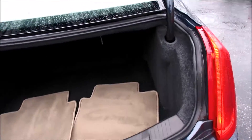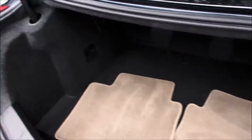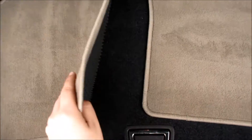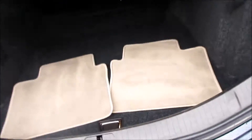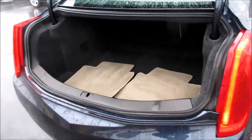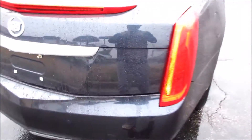Coming around to the trunk, it does fully open and you have hinges that go down inside compartments, which is nice because struts are one less thing you have to replace. Down here you have your two rear floor mats, and inside you have some more storage. The XTS has an excellent amount of trunk room.